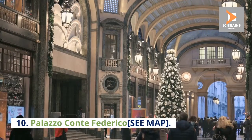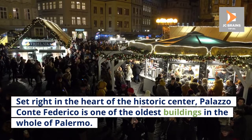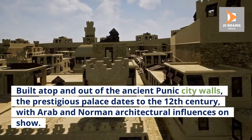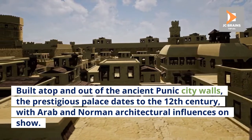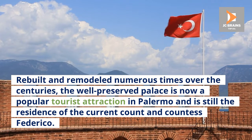Number 10: Palazzo Conte Federico. Set right in the heart of the historic center, Palazzo Conte Federico is one of the oldest buildings in the whole of Palermo. Built atop and out of the ancient Punic city walls, the prestigious palace dates to the 12th century, with Arab and Norman architectural influences on show. Rebuilt and remodeled numerous times over the centuries, the well-preserved palace is now a popular tourist attraction and is still the residence of the current Count and Countess Federico.